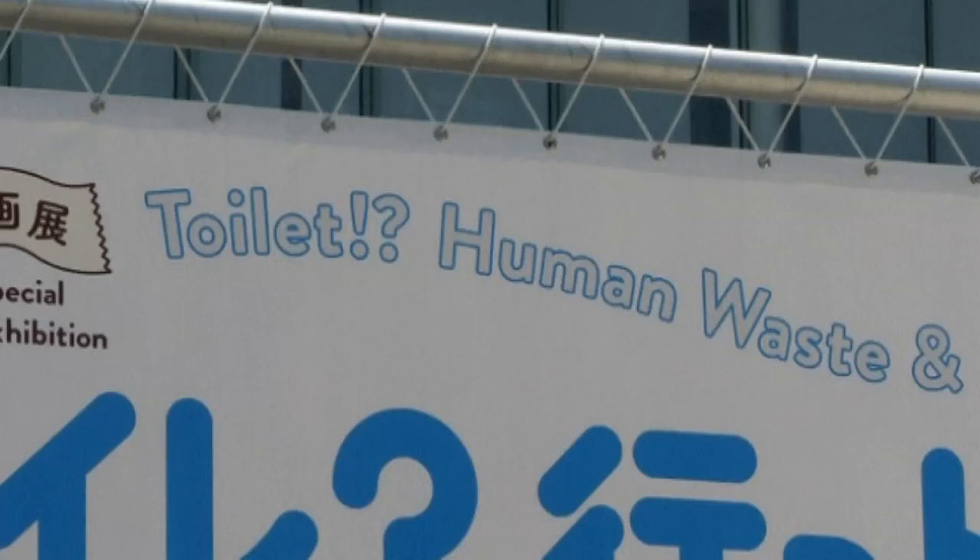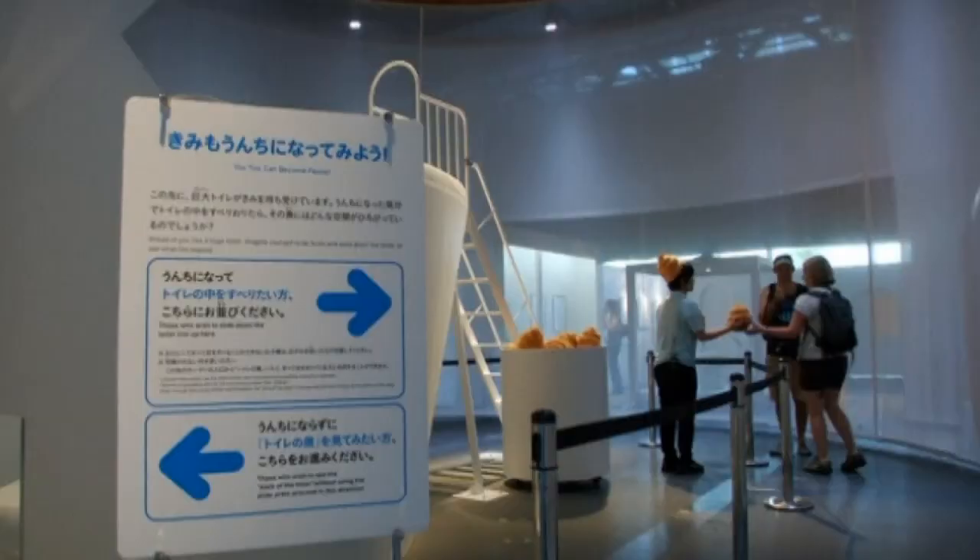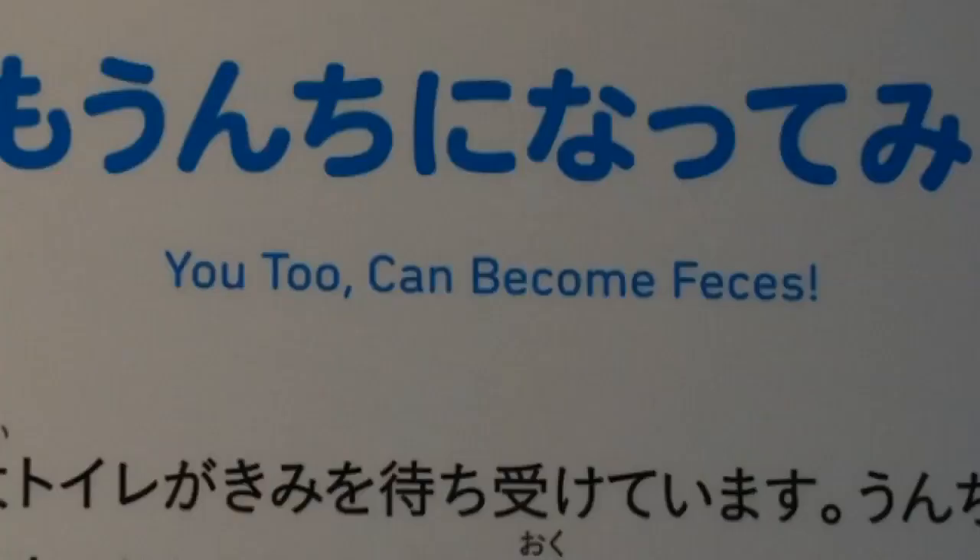Curators at Tokyo's Science Museum must have gone round the U-bend, as they've unveiled their latest exhibition, which is all about toilets. While it may seem like the Science Museum is plumbing the depths for new exhibit ideas, staff are hoping that the attraction will give people a new perspective on toilets.